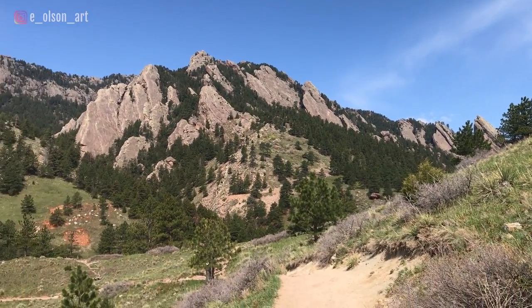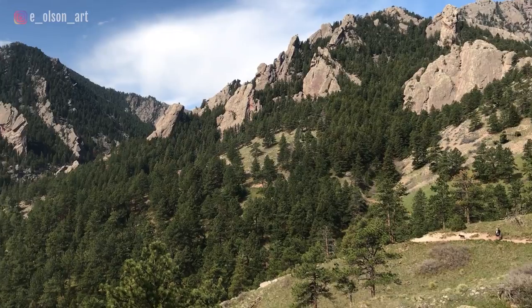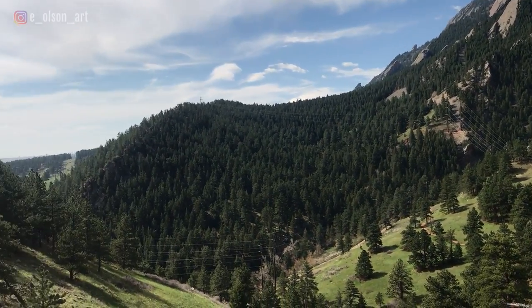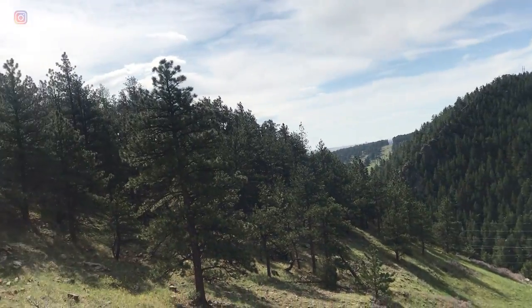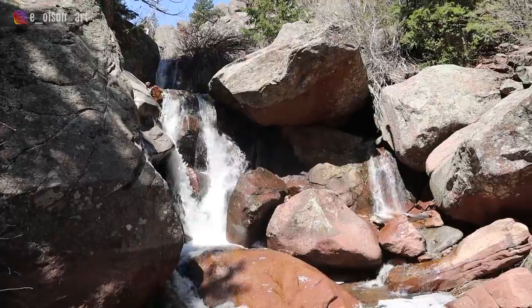I decided I'm just going to do my hike without my huge backpack full of all my painting and filming stuff, because I want to enjoy the hike without feeling weighed down by 30 pounds of equipment. I'm going to do the hike first and then paint after. I love to hike because I get to enjoy the sights, smells, and sounds of nature while being active and getting my heart rate up.